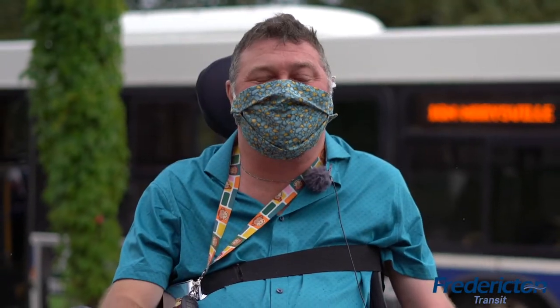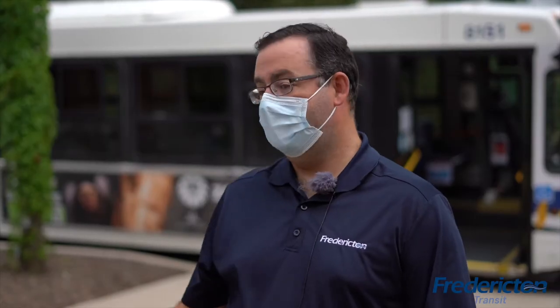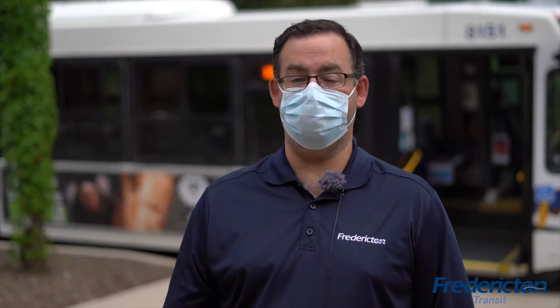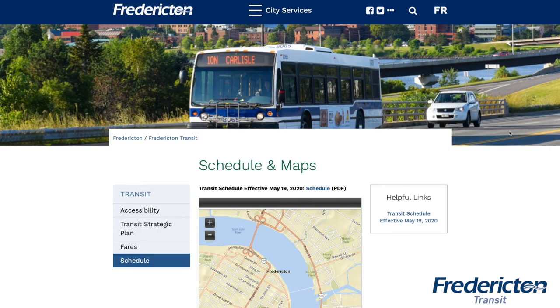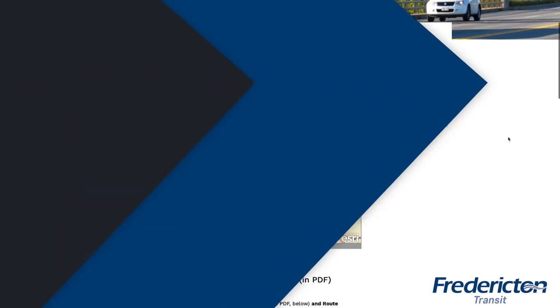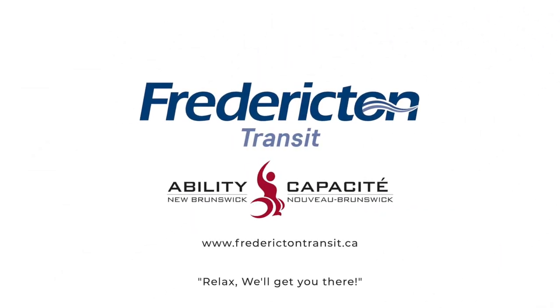Ability New Brunswick looks forward to working with Fredericton Transit on the implementation of this excellent new service. Accessible Transit is an important step in the city's plan for inclusive transit services and supporting the travel needs of all residents. We thank Ability New Brunswick for their partnership on this important offering. Visit the Fredericton Transit website to see the schedule and learn more about how you can purchase transit passes. Relax, we'll get you there.